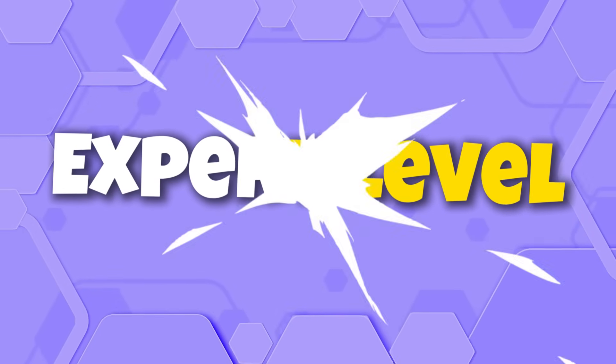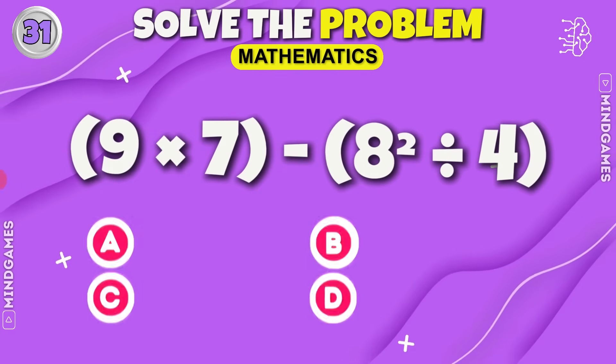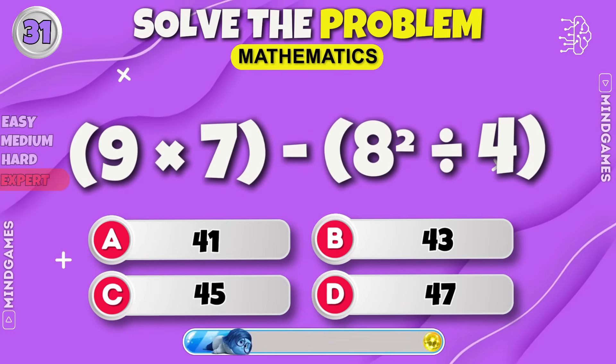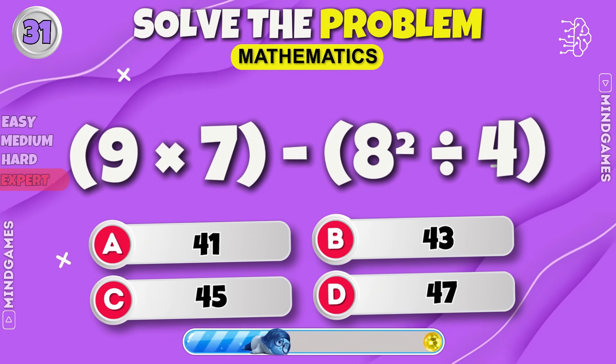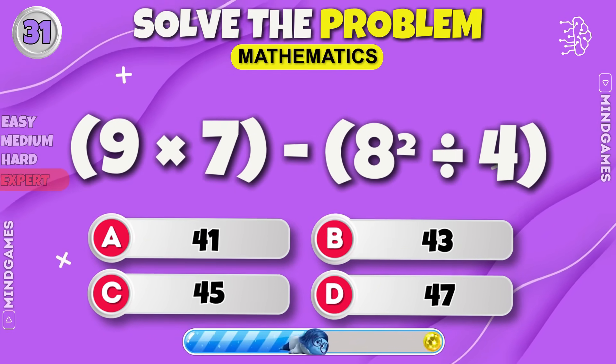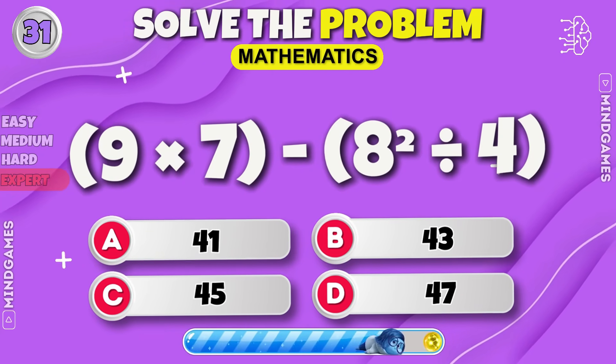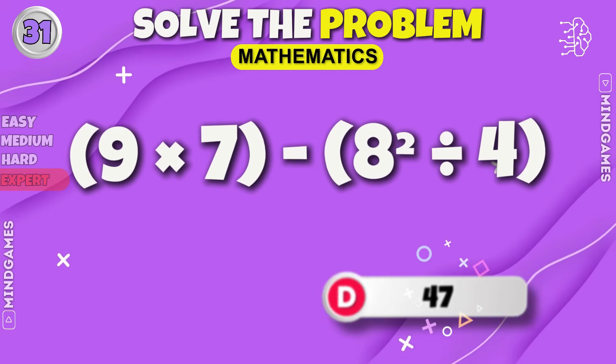Expert level — it is hard. The answer is 47.